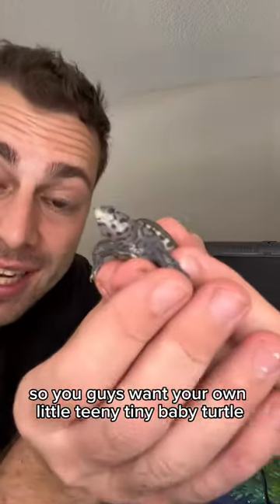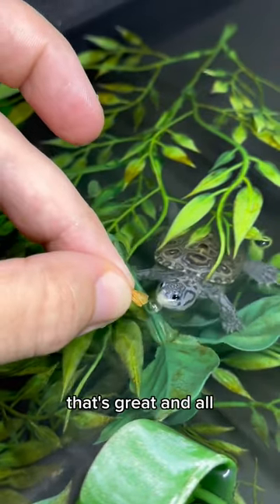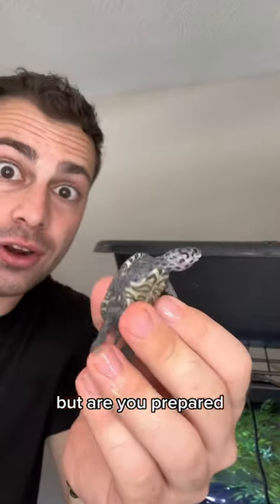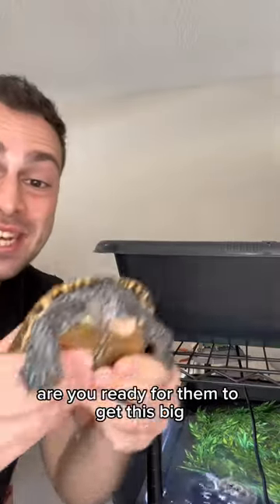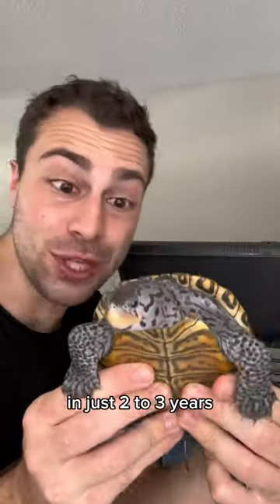So you guys want your own little teeny tiny baby turtle like Pipsqueak? That's great and all, but are you prepared? Are you ready for them to get literally this big in the first year of their lives? Are you ready for them to get this big in just two to three years?